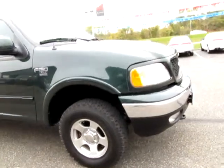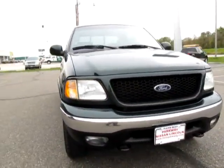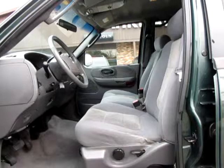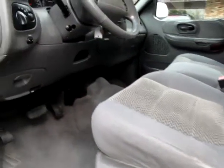Exterior color: Dark Highland Green Metallic. Interior color: Medium Graphite. Engine: 5.4 liter 8 cylinder. MPG: 14 city and 18 highway. Transmission: Automatic. Mileage: 50,760.